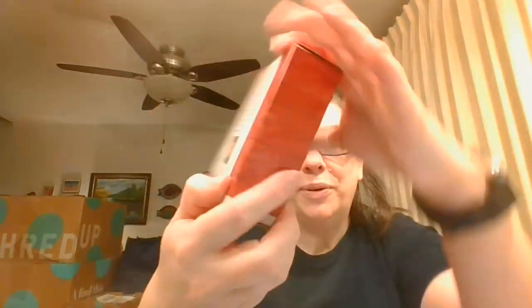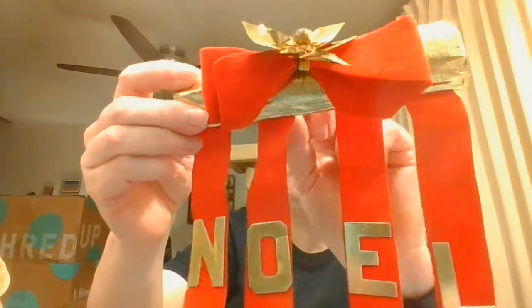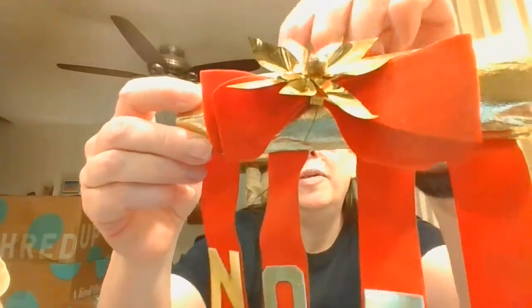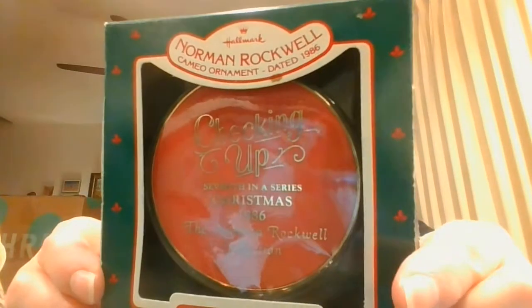Here's another one of these, and there is another one. Here's another airplane - Spirit of St. Louis, this is from 2000. There are some bells. This is fun - Noel. There's a marking on the back: made in Japan, so that's got some age to it. That's cute. There's a make-your-own bow. Checking up - seventh in a series, Christmas 86, Norman Rockwell - there's Santa looking down.